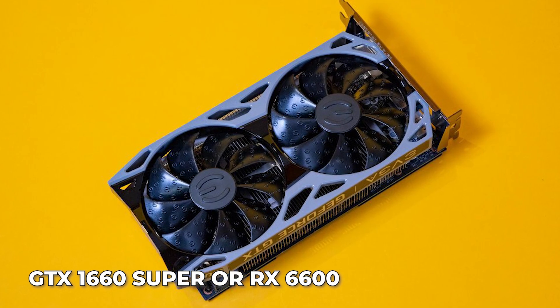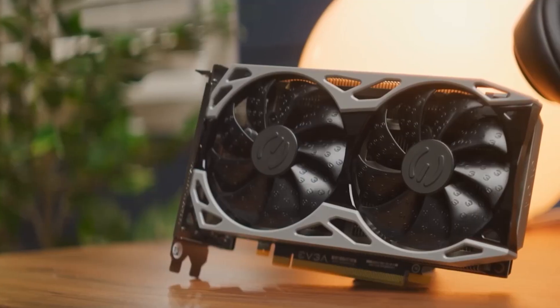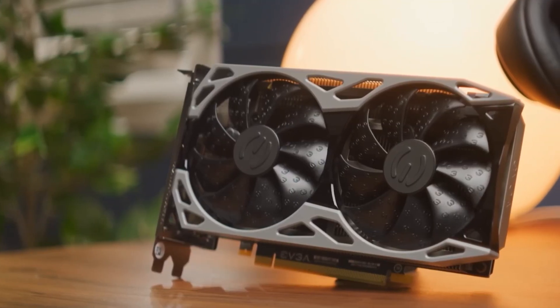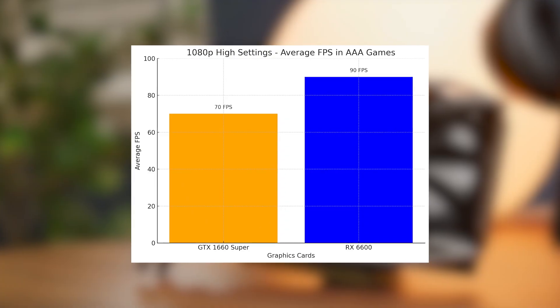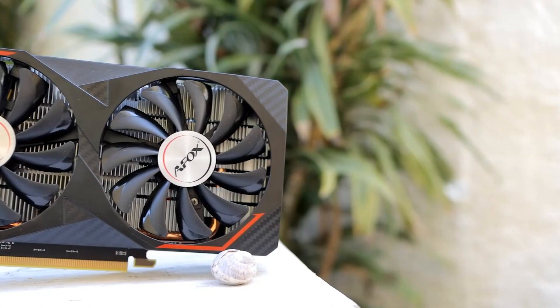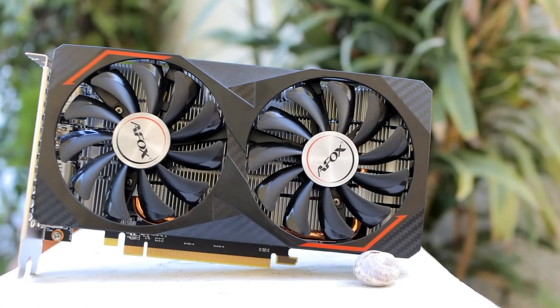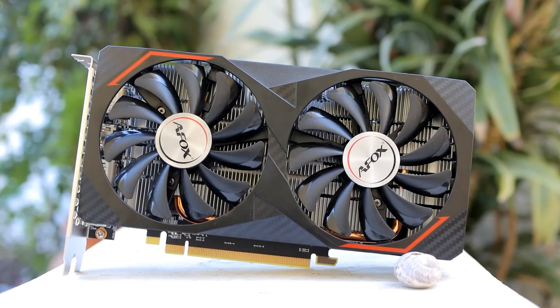If you want more power, the GTX 1660 Super or RX 6600 are the way to go. These cards deliver excellent 1080p performance, allowing you to play AAA games at high settings with smooth frame rates. The RX 6600, in particular, shines with better efficiency and modern features like AMD's FSR for boosted performance in demanding titles.